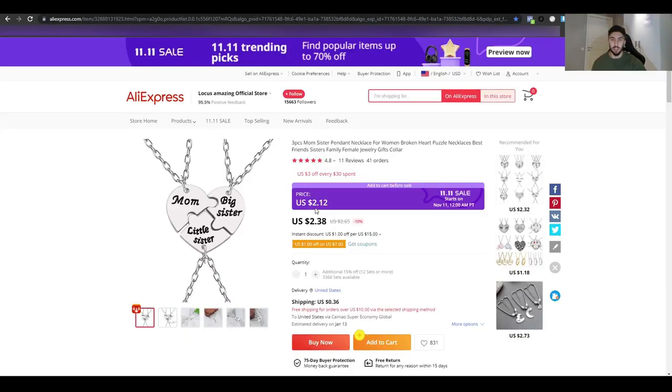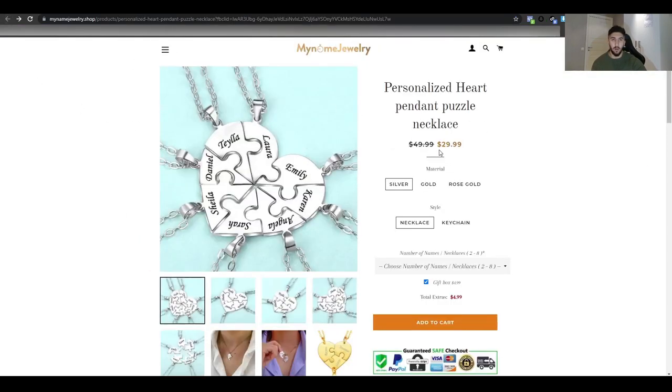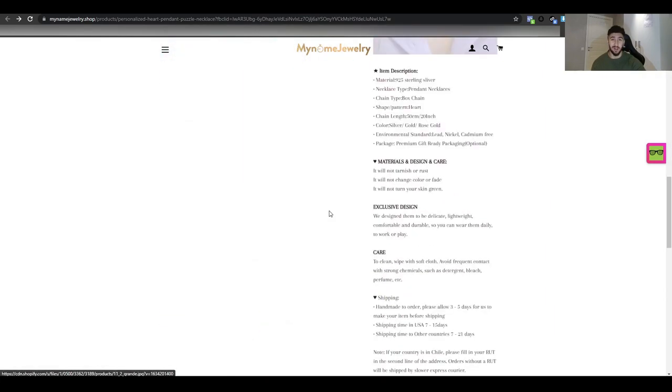In AliExpress, you can get this product for around $3 or less, and they're selling it for $29 — which is insane. You could sell it for $34 in Sweden depending on your supplier cost. It's a very cheap product to sell. The interests I'd target are: necklace, family, bracelet, gift, and parenting.